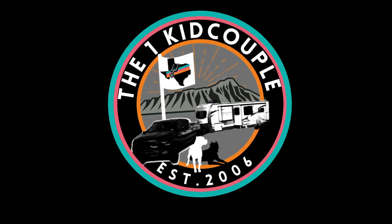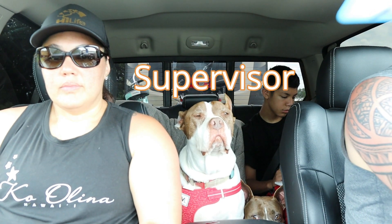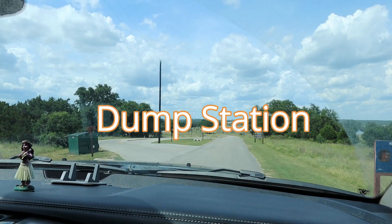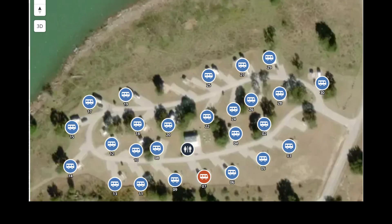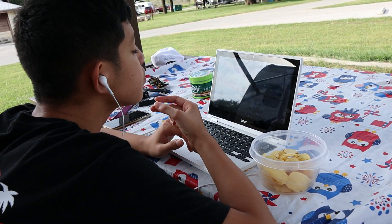Hey friends of YouTube, welcome to the One Kid Couple channel. In today's video we are going back to Cranes Mill Park for the July 4th weekend. This time around it was a lot more crowded — pretty much every RV site was occupied, and I'm pretty sure that we got the worst RV site in the entire park.